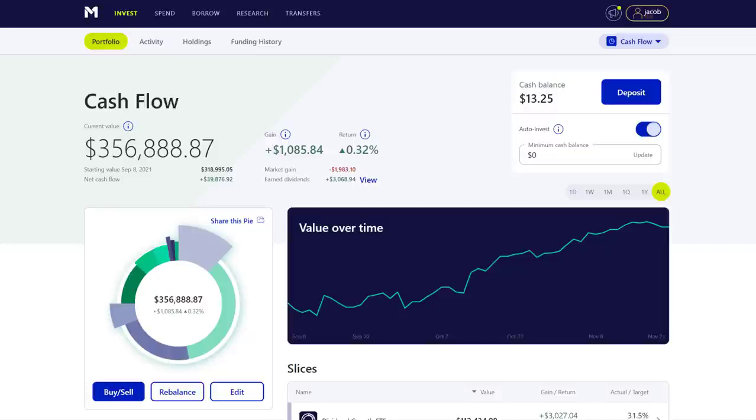My name is Jake. Welcome to the channel. In today's video, we're going to talk about the best high dividend REIT ETF from Vanguard, ticker symbol VNQ. I'm going to walk through everything you need to know when it comes to investing into this ETF and exactly what you're going to be getting when you invest into an ETF like VNQ.